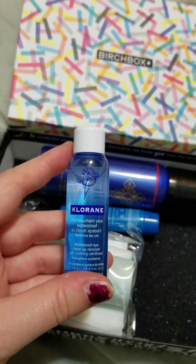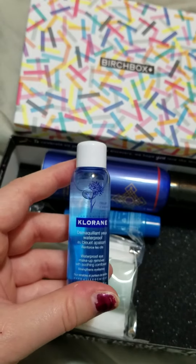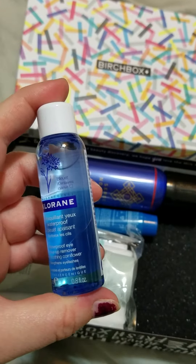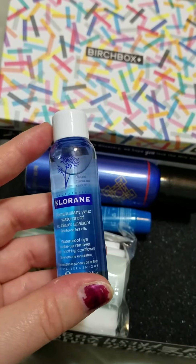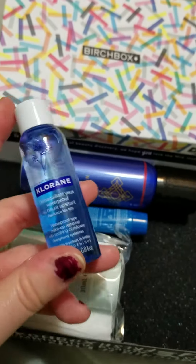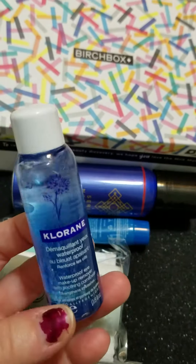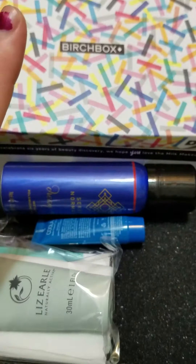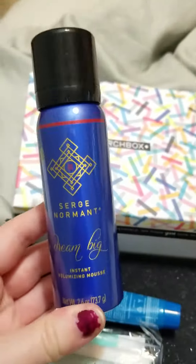The next product is this — I'm sorry I probably butchered that name — it is a waterproof eye makeup remover with soothing cornflowers, and it also strengthens eyelashes. It's a little travel-size 0.8 ounce bottle. It says this powerful eye makeup remover gently removes and sweeps away even the toughest formulas including waterproof, with French cornflower that softens skin while reducing inflammation. A full size is $16, and I will definitely be taking this to Florida since I leave in a month — perfect to not weigh my bag down since I overpack.